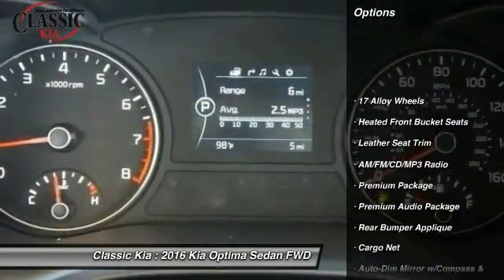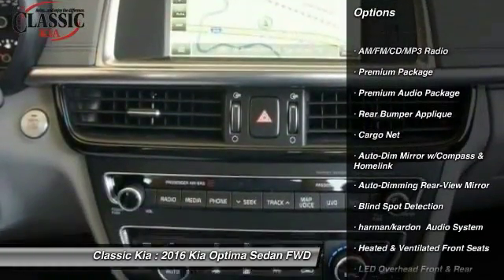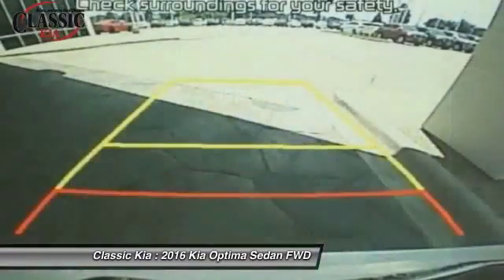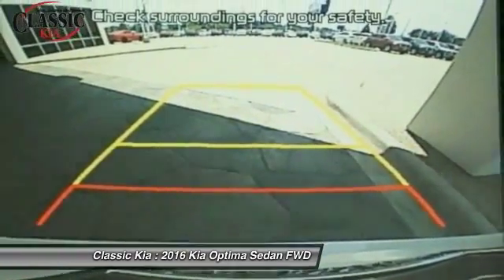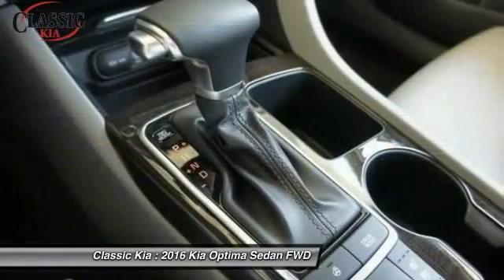Traction control, panoramic sunroof, leather-wrapped steering wheel, dual airbags, power steering, air conditioning, front four-wheel disc brakes, premium audio package, AM/FM/CD/MP3 radio, and electronic stability control.